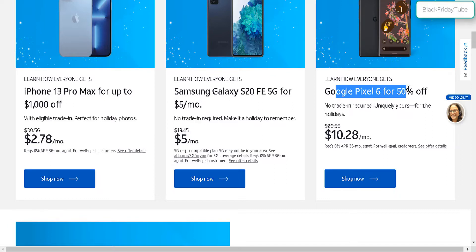And you can get the Google Pixel 6 for 50% off — no trade-in required. So instead of paying $20 a month, you can pay $10 a month on an installment plan. You do need an eligible plan as well, either new or existing, similar to the Galaxy S20 deal.